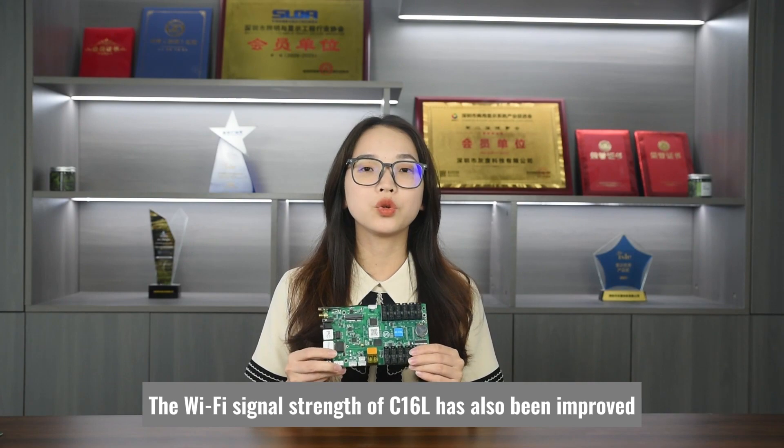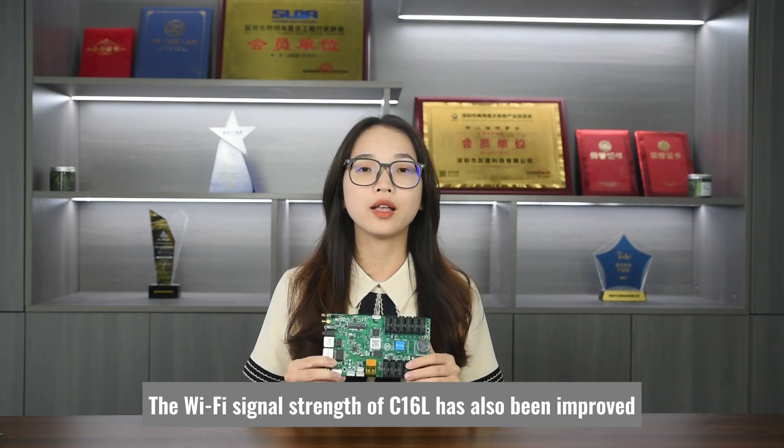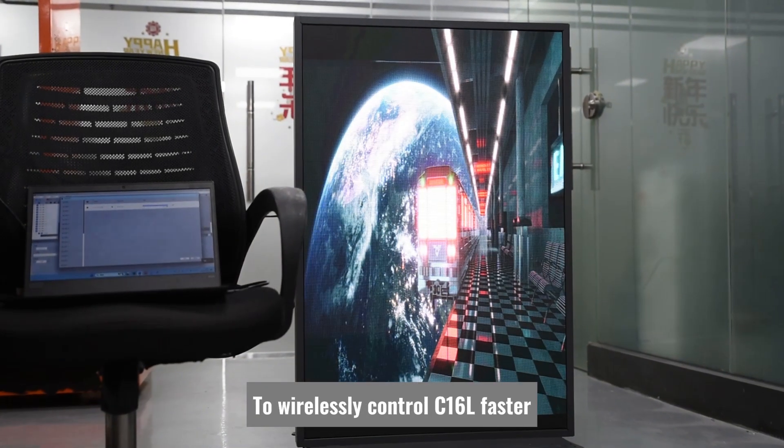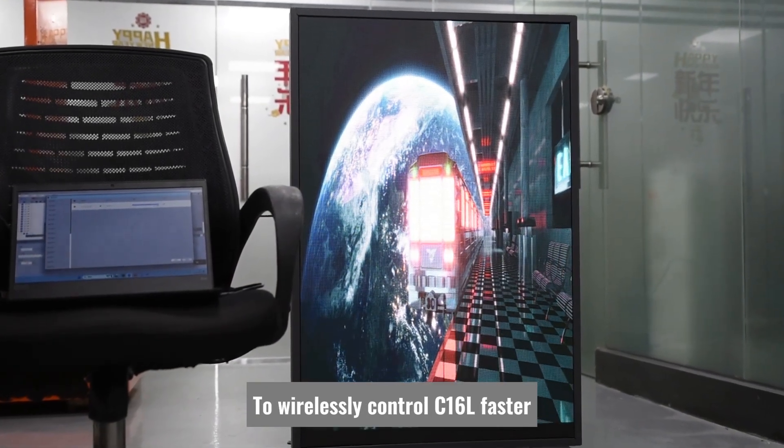In addition, the Wi-Fi signal strength of C16L has also been improved, which means you can use your mobile phone or computer to wirelessly control the C16L faster.